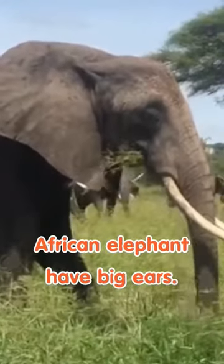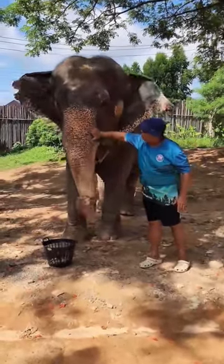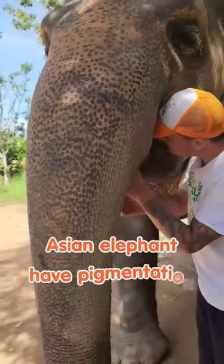The color — the African ones stay one color their whole life: black, gray, or brown. The Asian ones, after they grow up past 15 years old, they start having these spots. We call them age pigmentation.